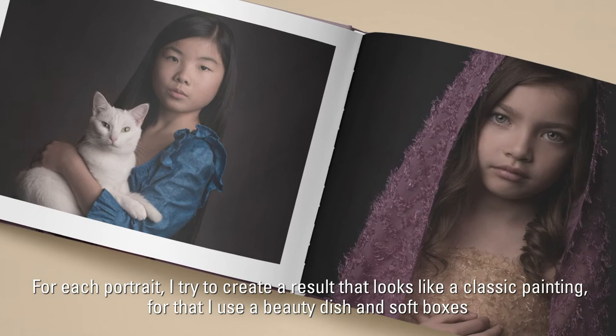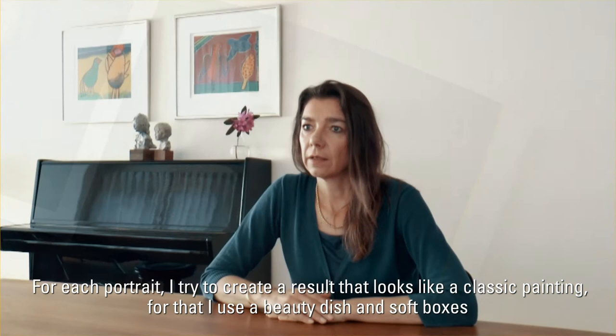For each portrait I try to create a result that looks like a classic painting. For that I use a beauty dish and soft boxes on my flashlights in the studio to create a soft lighting.